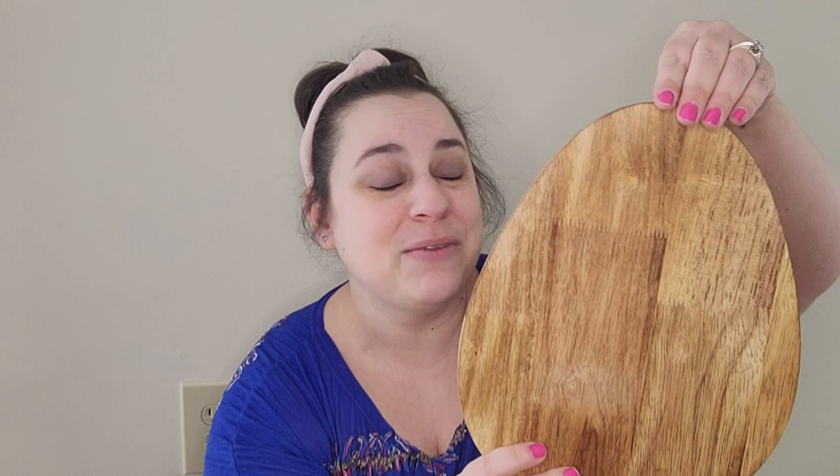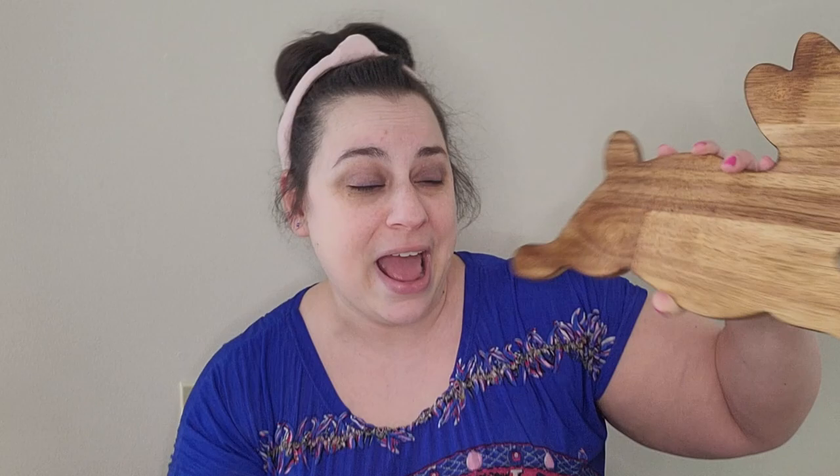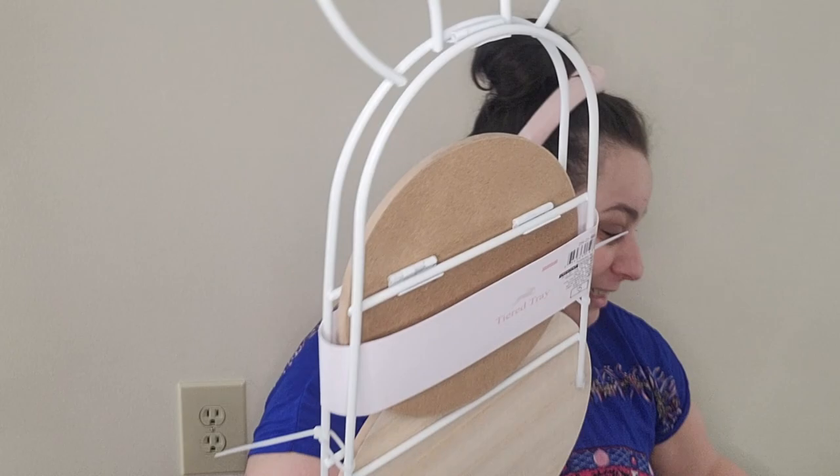Now here we go with my cutting board addiction — they have the cutest cutting boards. I picked up this egg shape for five dollars, and then they have the bunny — look how cute — also five dollars. If you watch the Daily DIYr, she actually drilled a hole in one of these bunnies, put a dowel rod in it, and used it as standing decor. I'm going to do that too. I'm going with natural woods, blush pinks, blush yellows — basically pastels for spring and Easter. And then — a tiered tray — there's a tiered tray at Target Dollar Spot!